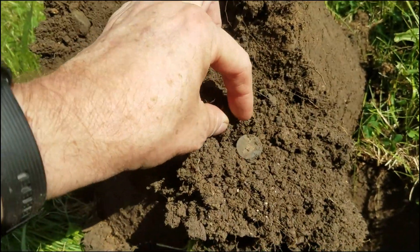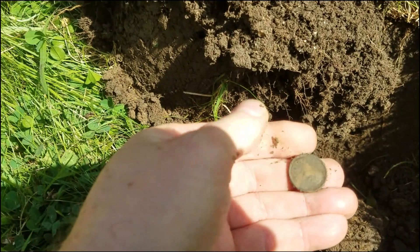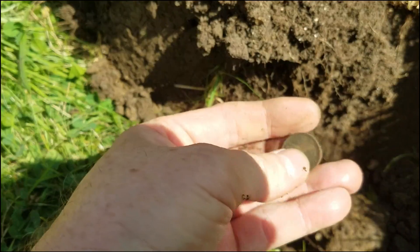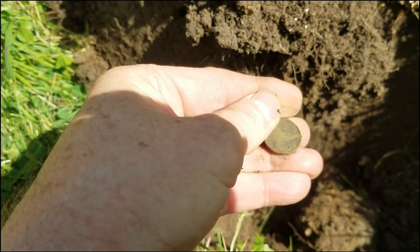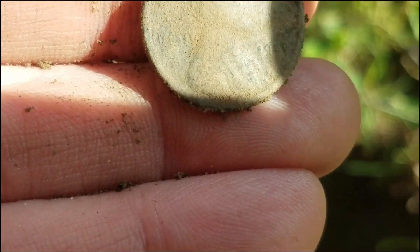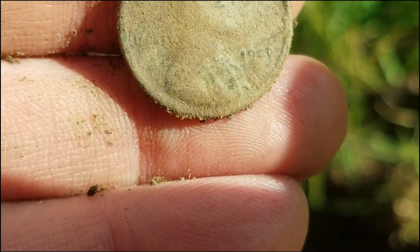Got another something or other here — it's either a wheat or an Indian. It's ringing up really funny because there was a piece of iron in it. And this looks like it's going to be a wheat. I can't tell what the date says — 1920? Is that what that says? Oops, I dropped it. Something like that — we'll keep going though, we're getting to find some decent stuff.